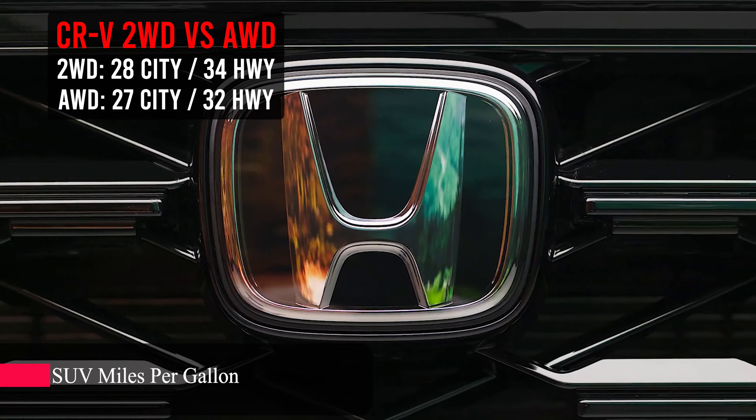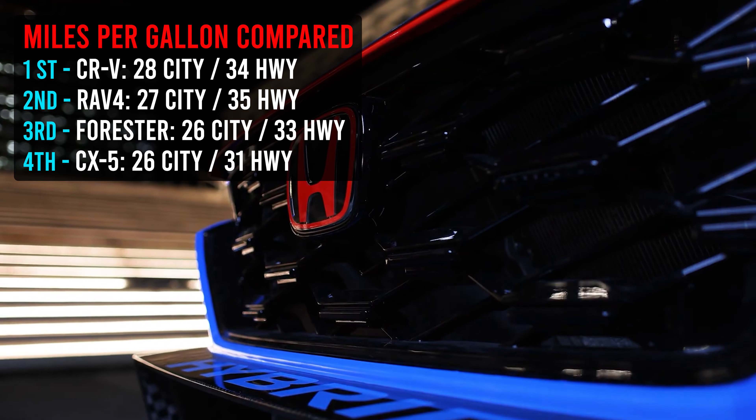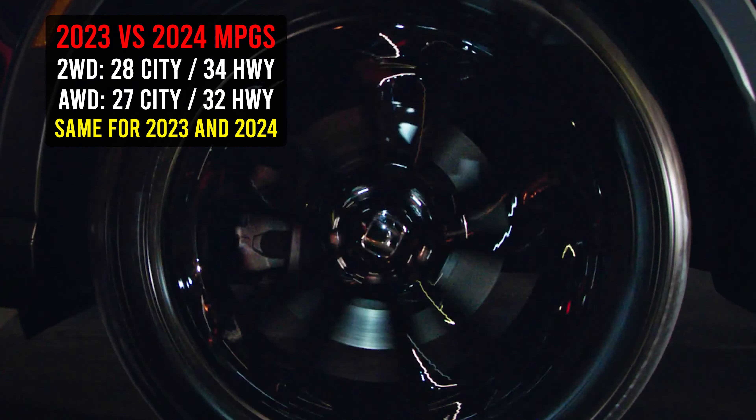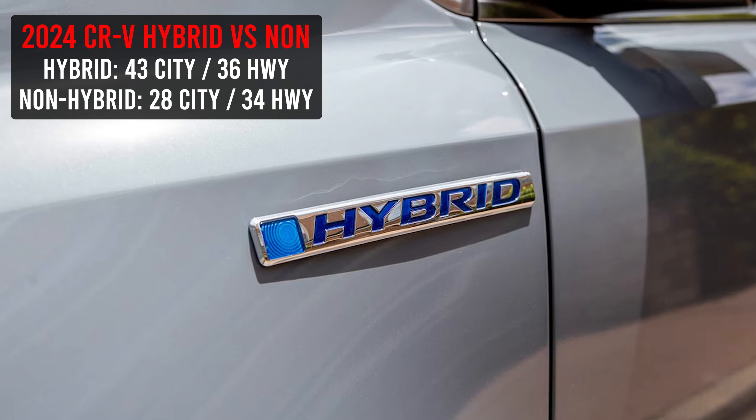Let's talk about miles per gallon. This car, the EX, gets 28 in the city and 34 on the highway. I'm going to throw a comparison up to see how this car stacks up to other makes and models. Just a reminder, if you jump down to the 2023, it's going to be the exact same. But if you jump to the hybrid model, you can get 43 in the city and 36 on the highway — that is a considerable jump in gas mileage. So if that's something important to you, you might want to look at the trim above this.